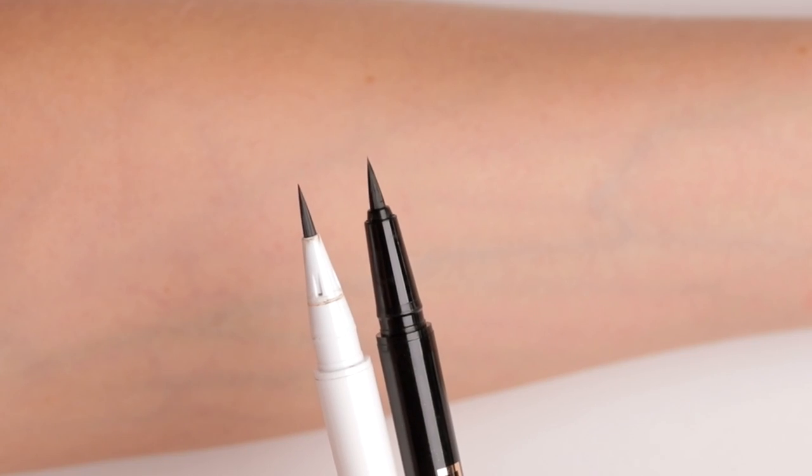I was very excited when Anastasia Beverly Hills sent me the brow pens. Anastasia came with nine different colors for this product. It has a very similar tip — I'm going to get you closer so you can see. These are the two tips.